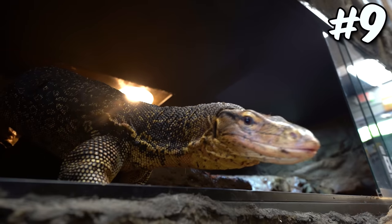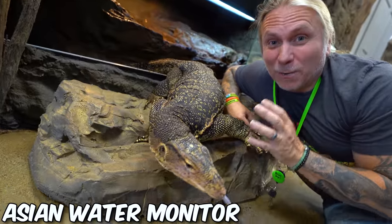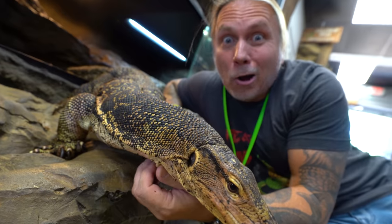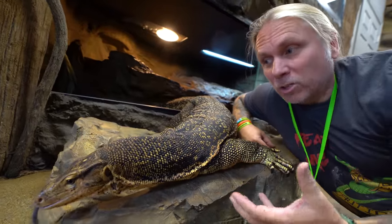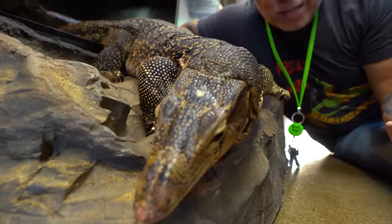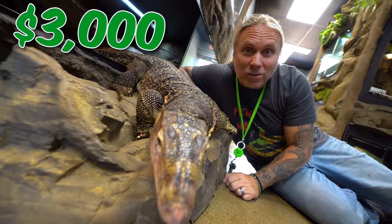Next on the list is this handsome little devil here — of course, Elvis, my aging water monitor. It's a little difficult when it comes to pricing because imported baby water monitors can be as cheap as about $100, but captive bred, beautifully well-tamed ones as babies go for about $1,500. An animal about his size that is tame and docile — again, it's completely priceless. But if someone was going to sell a tame water monitor like this, they're probably going to ask somewhere around $3,000.